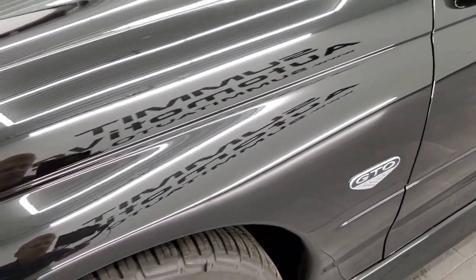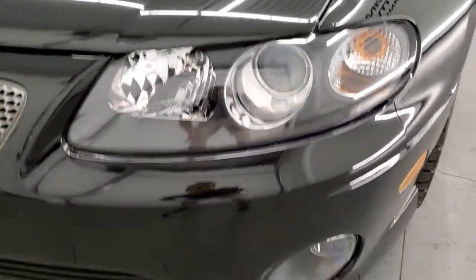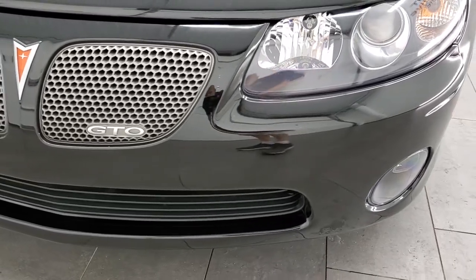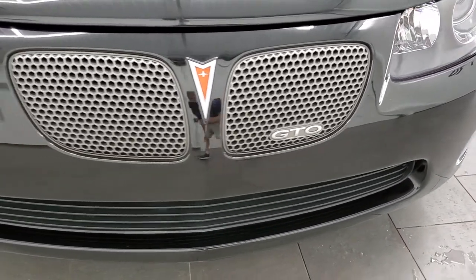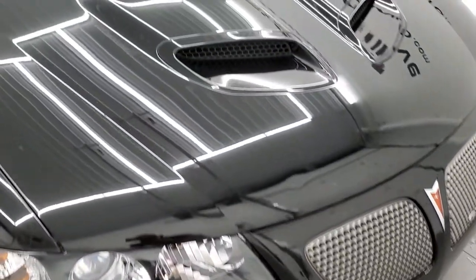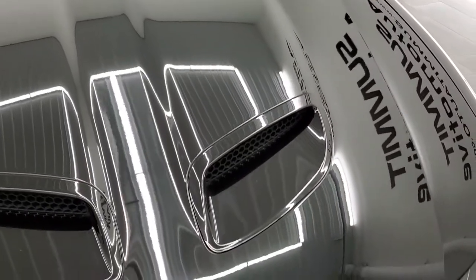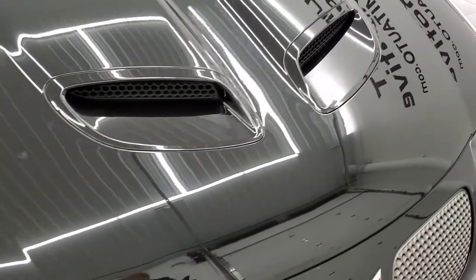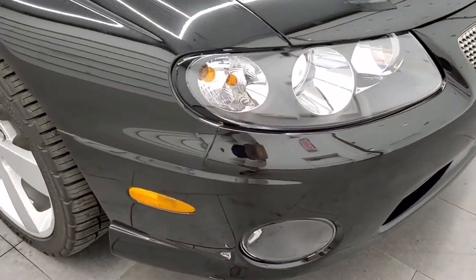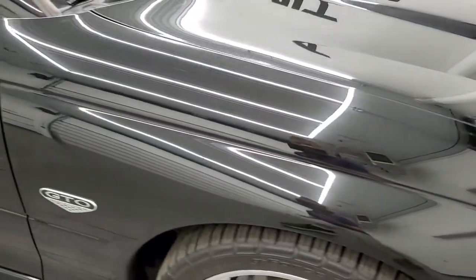Front fender is in excellent condition. Headlight lenses are crystal clear. Factory fog lights. Front bumper is in great condition as well. The hood is in excellent shape as well. This whole car is just extremely clean all the way around and we'll show that throughout this video.